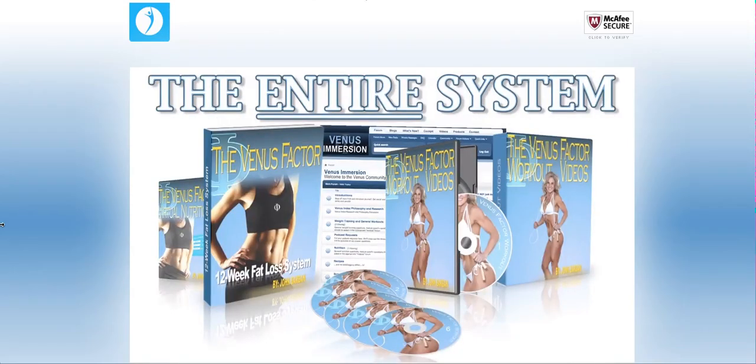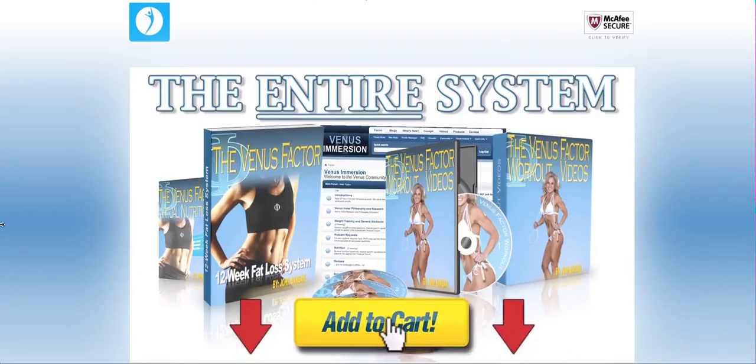You can get access to the entire Venus Factor system, including our Venus Immersion customer community, by clicking the add to cart button below to get started. I hope to see you on the other side.